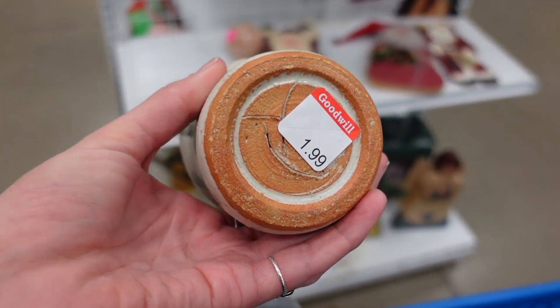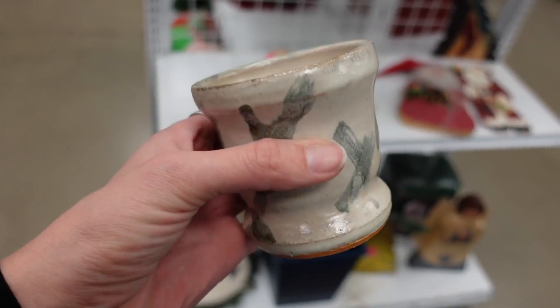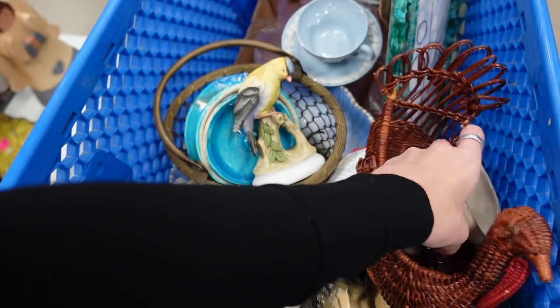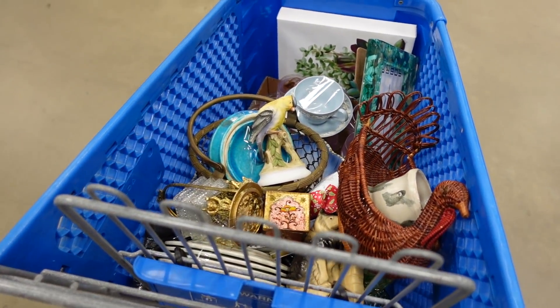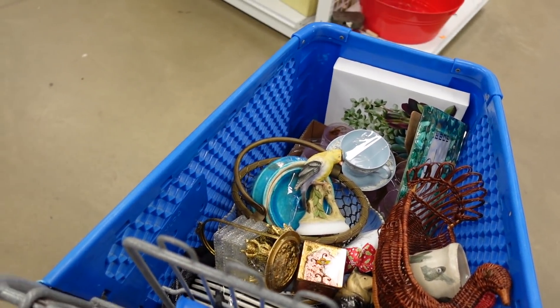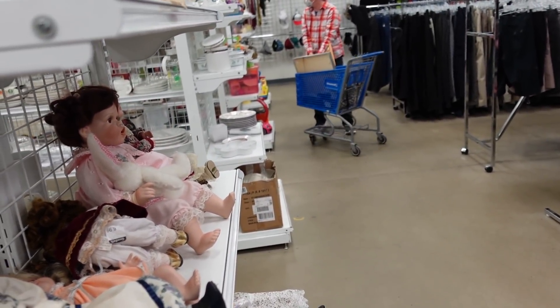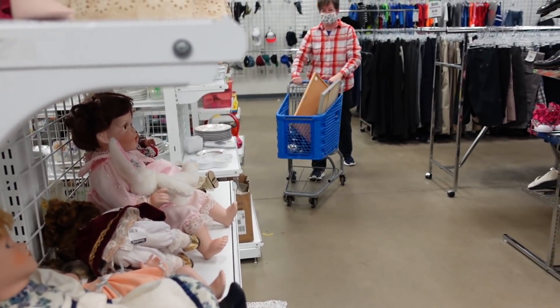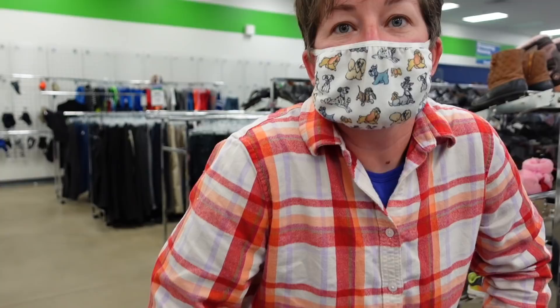I did come across this handleless mug again for $1.99. I had left this behind the last time, and this time I decided I'm just going to grab it — I love the way it fits in my hand. I'm not going to keep it, but it's just a nice mug, so I had to buy it this time. Dagny had spotted something and went running for it, but it turned out it was not what she was looking for.